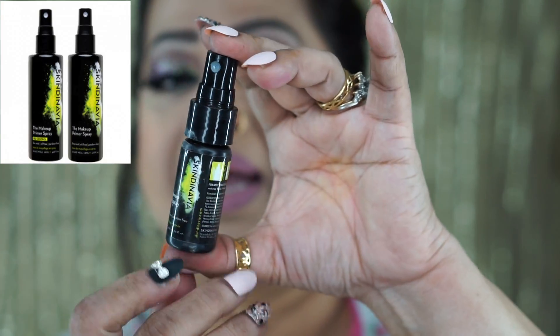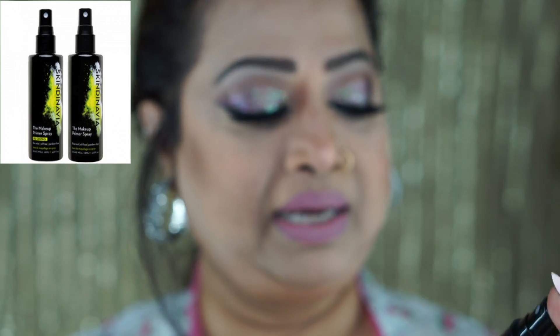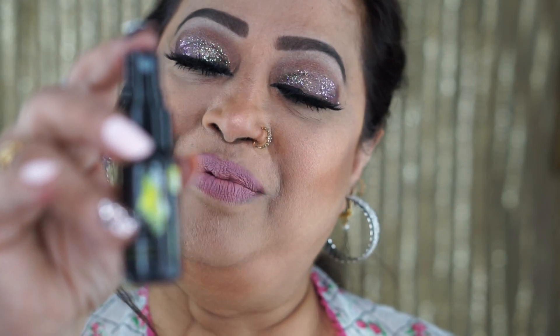This is the Skin Divya makeup primer spray — it's amazing. I have the bridal version and I have this one too. By far, at this point, this is my favorite makeup setting spray. If I ever find another favorite setting spray I'll let you guys know, but right now this one is it.